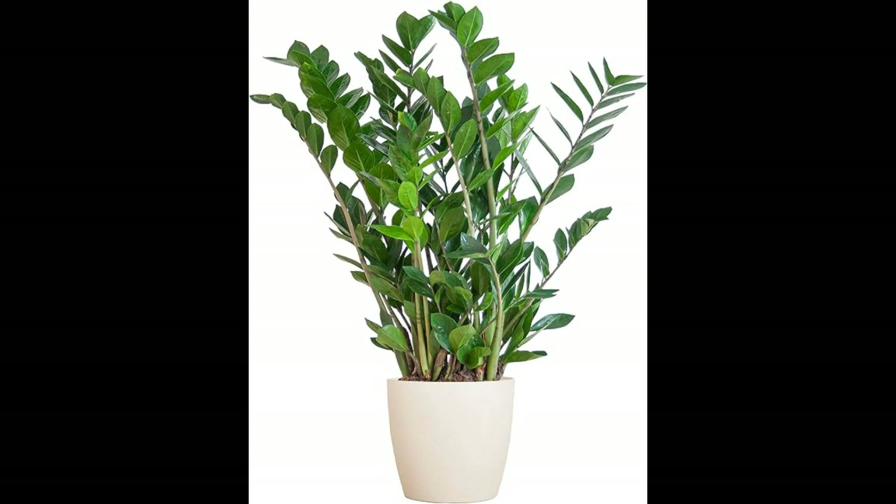Conclusion: In summary, the ZZ plant, Zamioculcas zamiifolia, is a fantastic all-round indoor plant that offers numerous benefits for your home or office. Its exceptional hardiness and low-maintenance requirements make it an ideal choice for even the busiest of individuals. The ZZ plant also contributes to improved air quality, adding to its appeal as a health-conscious option. Its unique foliage and adaptability to various design styles ensure it fits seamlessly into any decor scheme. Furthermore, its Feng Shui benefits and pet-friendly nature make it an attractive addition to any living space.